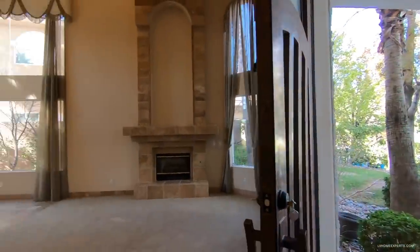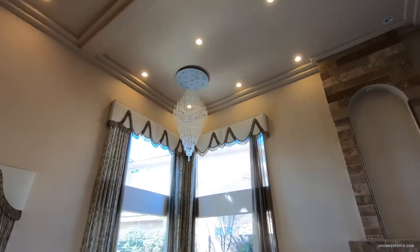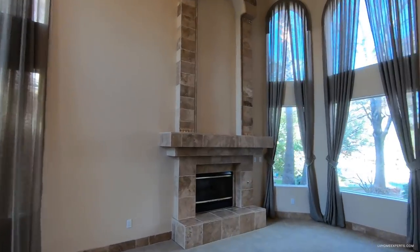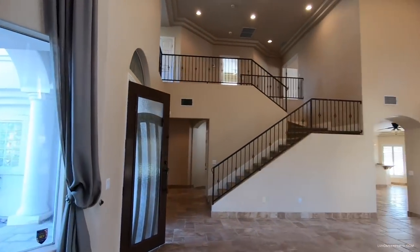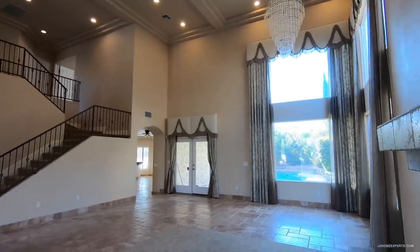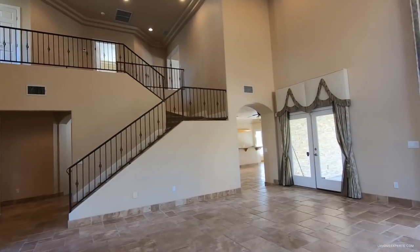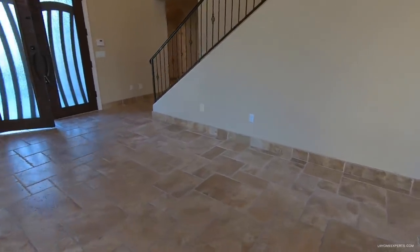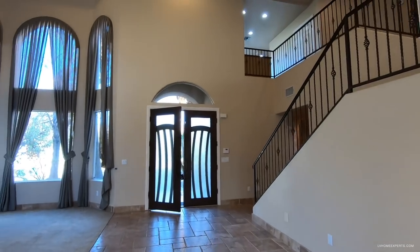Now let's take a look inside — you have some nice high ceilings, very traditional double tray ceiling, and three fireplaces. This is going to be your main living area. You have French doors that take you out to the back, which is really nice. There's central vac, nice travertine tile and travertine baseboards, looks like six-inch baseboards.